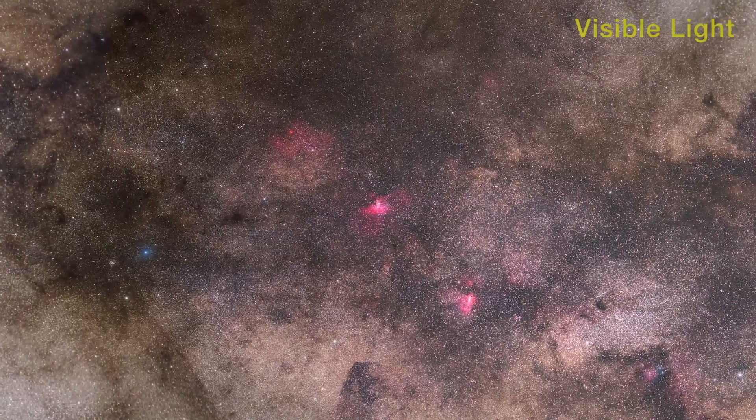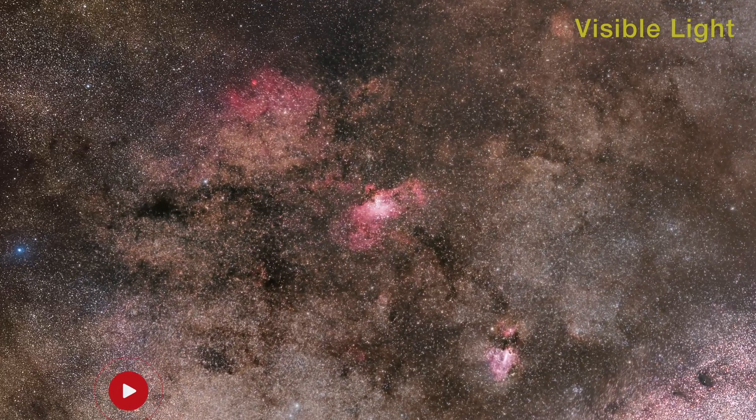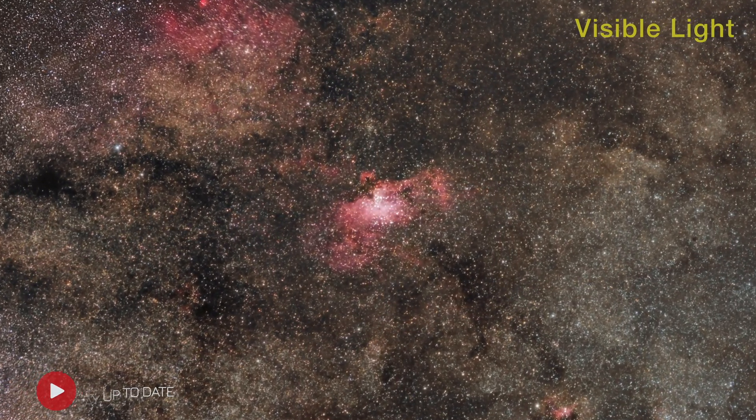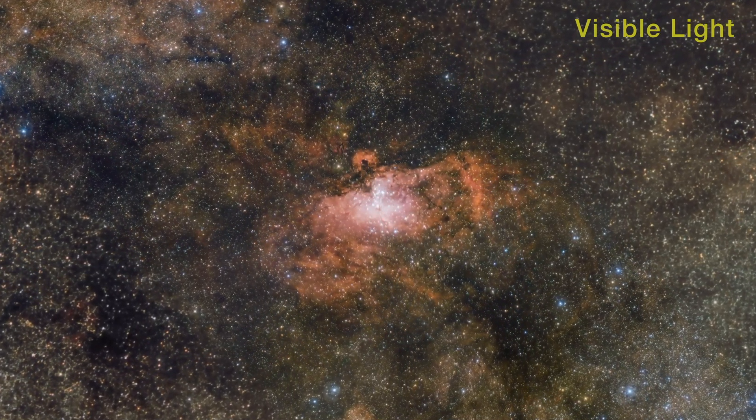These dark dust clouds are places where new stars can form. Newborn hot stars heat the dust clouds, and their cores glow brightly.